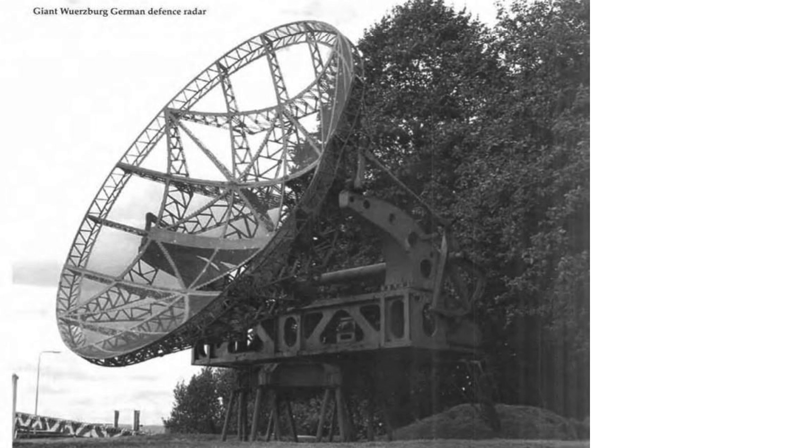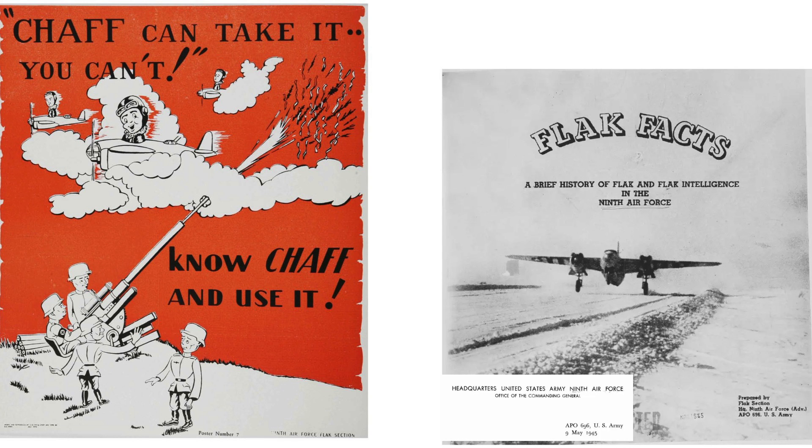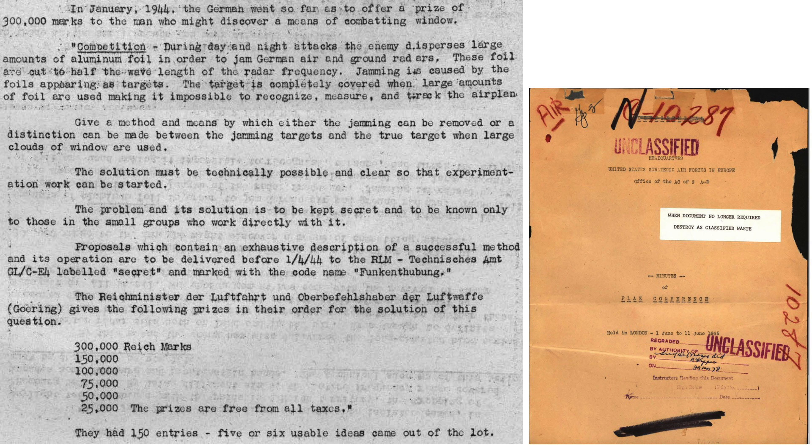How successful was chaff in reducing the effectiveness of German gun-laying radar? Five months after the RAF Hamburg raid, the Germans offered a reward to anyone who could eliminate or reduce the effect window had on German radar returns, as discussed in a June 1945 Headquarters United States Strategic Air Forces in Europe document titled Minutes of Flak Conference. It was found impossible to recognize, measure, or track formations when window is deployed. Proposals were to be submitted by January 4, 1944, and Göring would award prize money in specified increments — with no tax collected. Only five or six submissions out of 150 were deemed feasible.